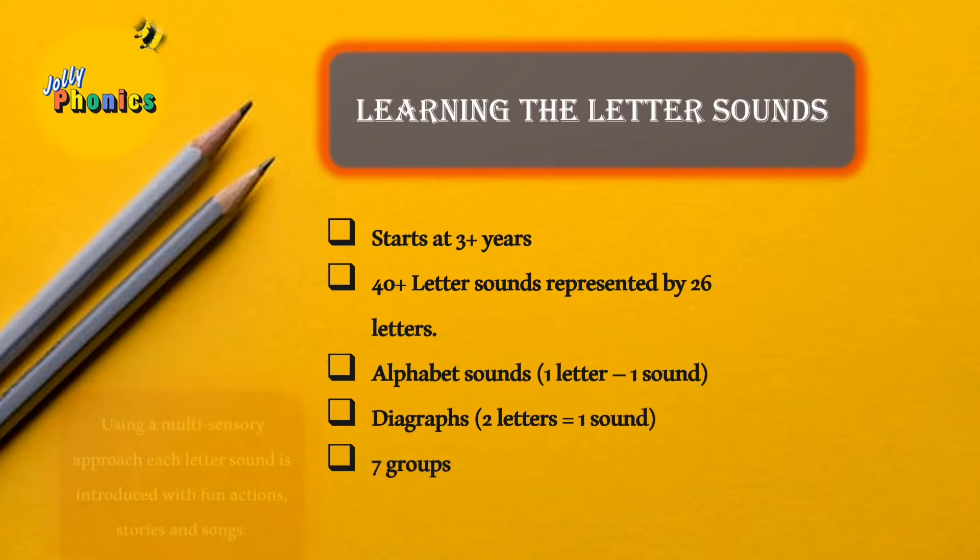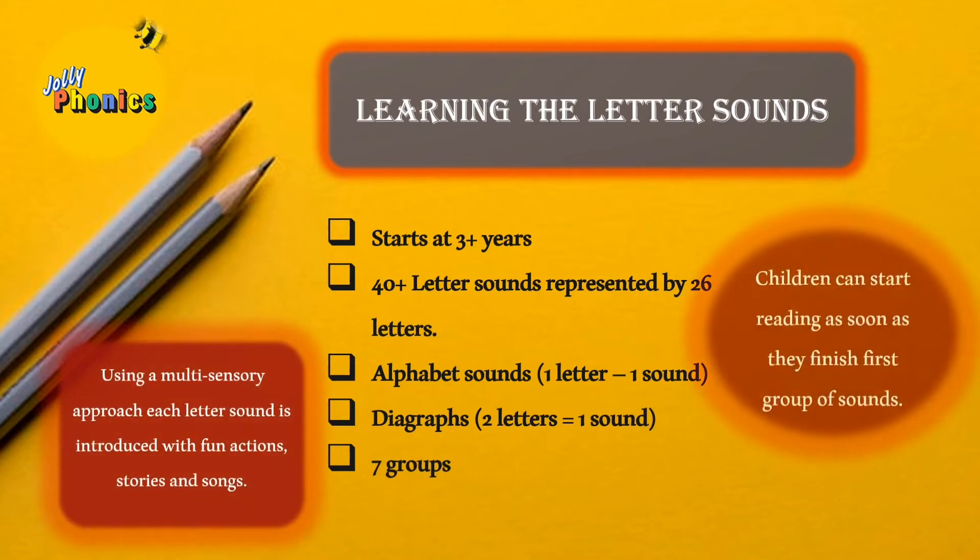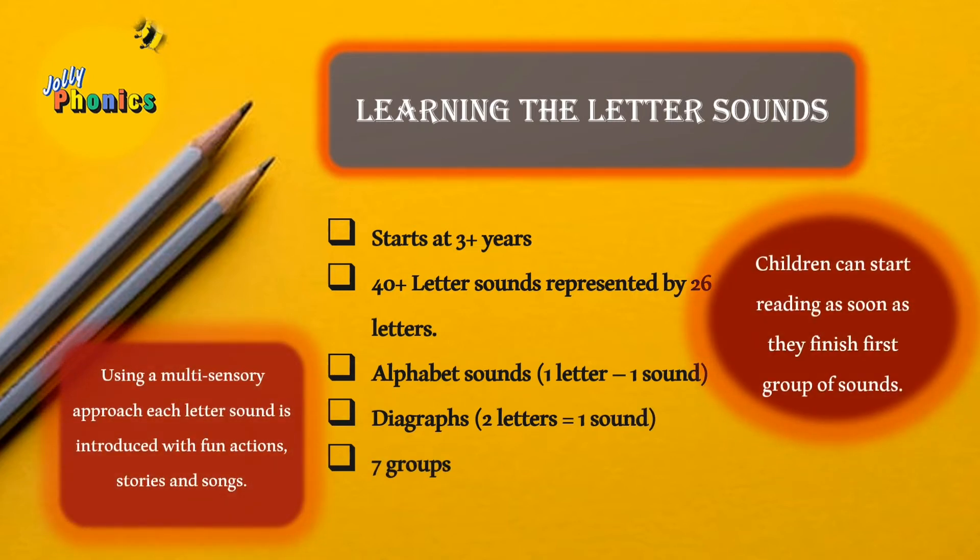Let's understand each section separately. The first is learning the letter sounds. Jolly Phonics starts with teaching letter sounds to children. There are 42 or more letter sounds represented by 26 letters. All these sounds are grouped into seven segments. Each letter sound is introduced with a story and an action.